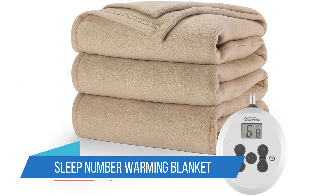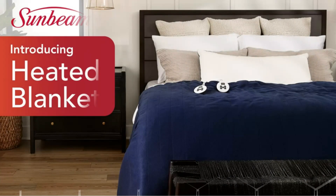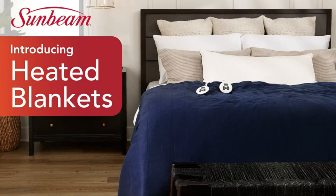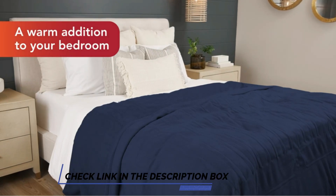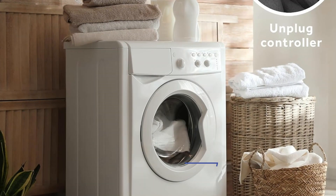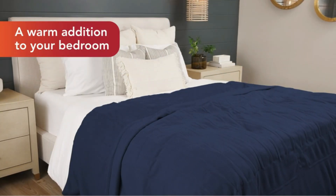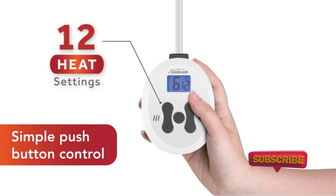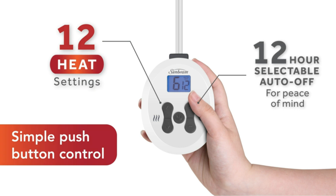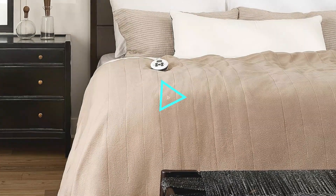Number 2: Sleep Number Warming Blanket. If you don't mind spending a little more on an electric blanket, the Sleep Number Warming Blanket has a luxurious design that's worth the splurge. We often noticed thin materials and haphazard sewing in many of the blankets we tested, but this product is truly well made. The fleece fabric is nicely hemmed and incredibly thick and soft — so thick and cozy that it provides impressive warmth even when it's not plugged in. The blanket is available in either queen or king sizes with three color options, and both sizes come with two controllers, allowing you to set the warmth on each side independently.